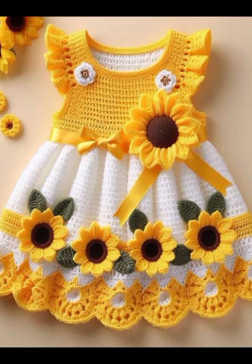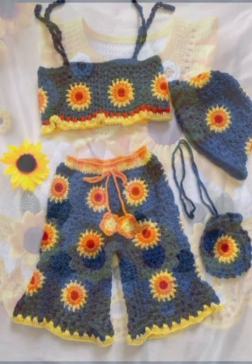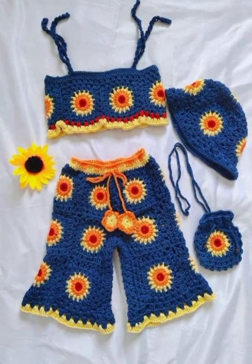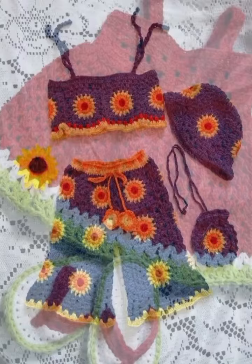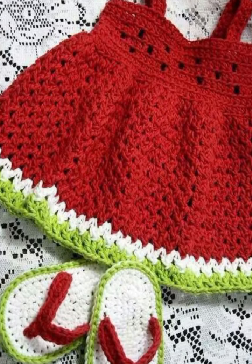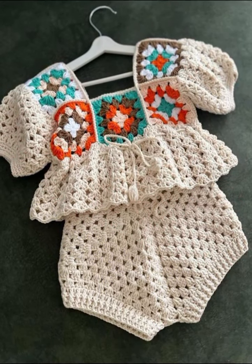Assalamu alaikum viewers, welcome back to my YouTube channel. How are you all? I hope you are all fine. In today's video I'm going to share with you very beautiful crochet baby dress designs. I hope viewers you like this video. If you want more designing ideas like these, then just leave a comment below.